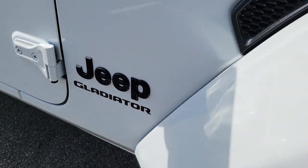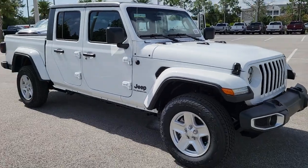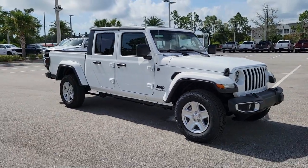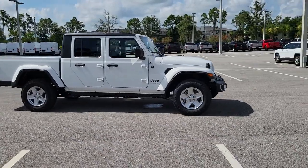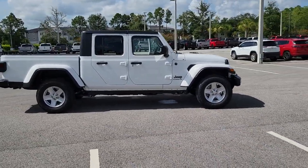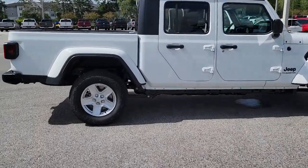Take a moment to check out the 2022 Jeep Gladiator. Take undeniable style and capability with you on every adventure in this rugged Gladiator. Impressive towing ability teams up with pickup utility and SUV versatility to create the ultimate off-road tool.